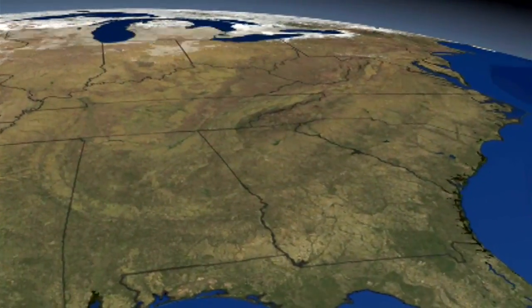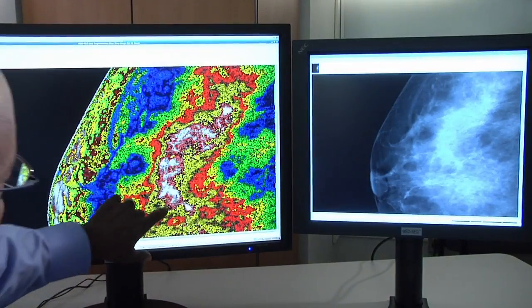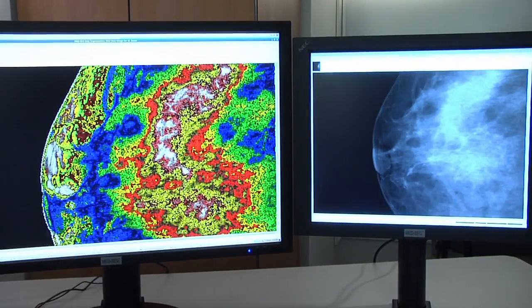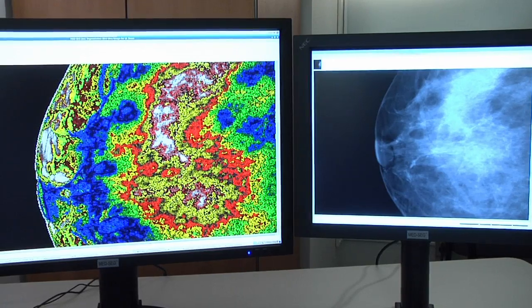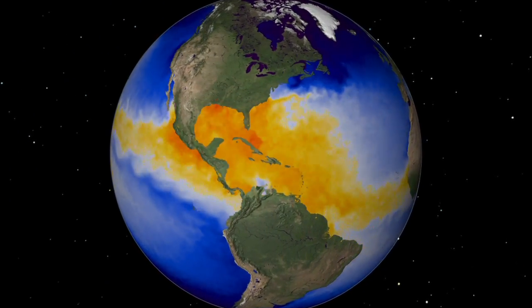The original concept was to use HSEG for studying images of Earth, but the technology transfer experts here at Goddard saw it could be used for much more, including analyzing medical images. My original concept of the algorithm was to help us understand the Earth. To have it also come back down to helping individual people like this is quite a different thing, and it's really very exciting.